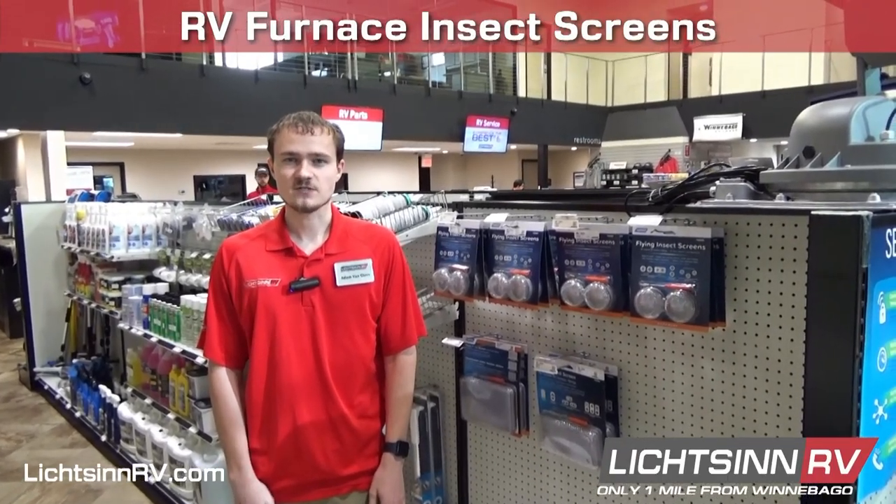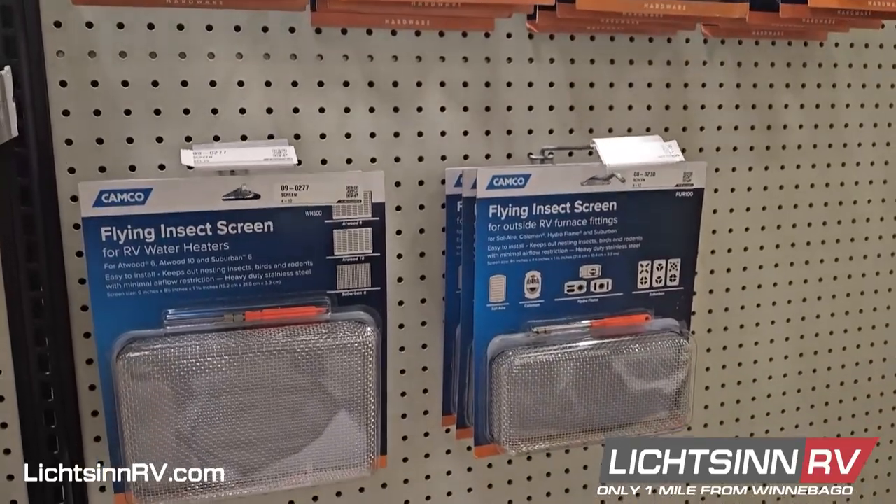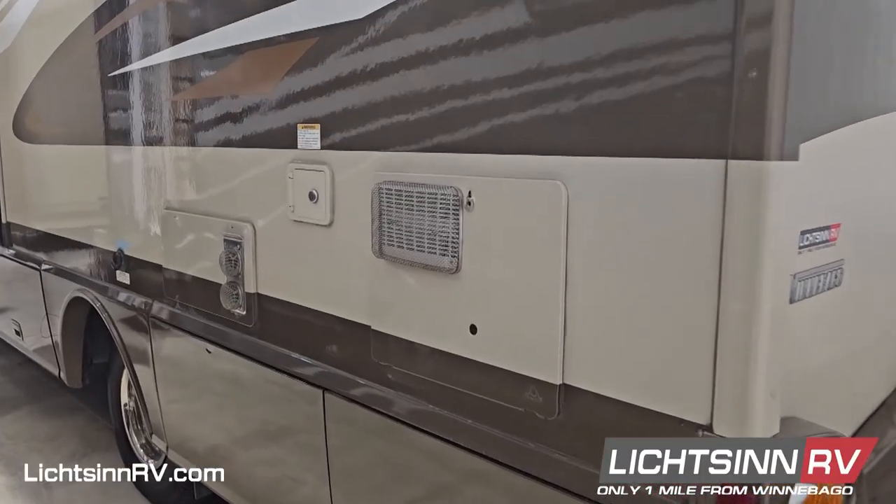Inexpensive add-ons to your RV that can prevent future headaches are RV Furnace Insect Screens. We carry a variety of sizes that cover different areas on the exterior of your RV, including refrigerator, water heater, and furnace vents.